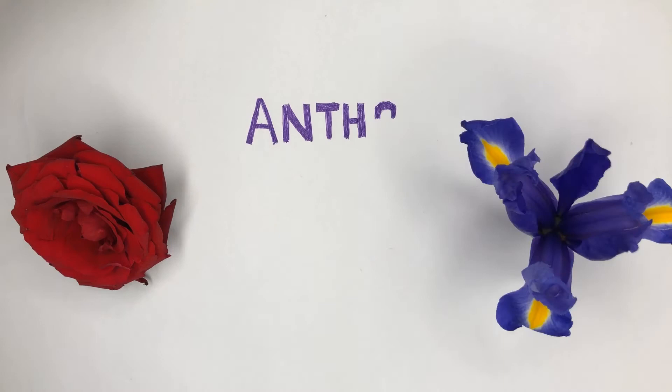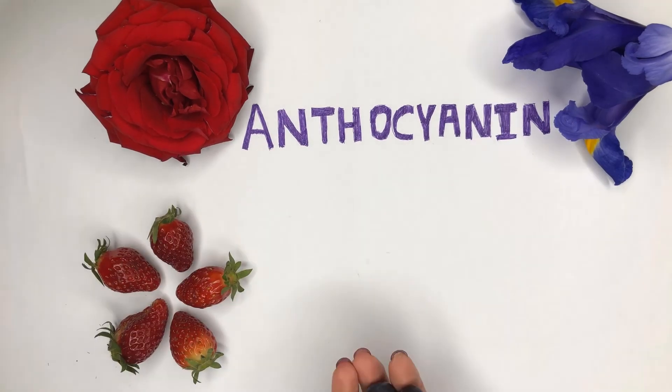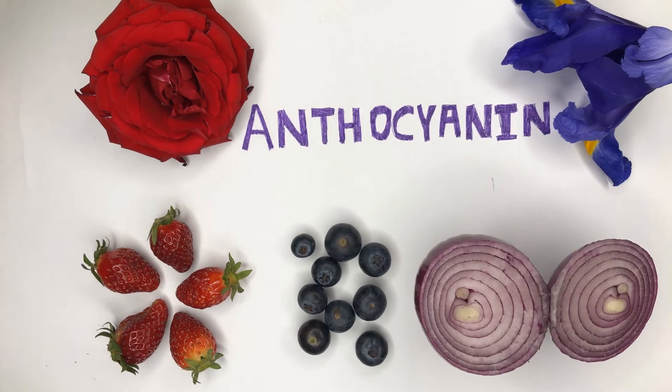Well, the red and blue pigments are plant secondary metabolites called anthocyanins. They are responsible for the colours that we see in plants, flowers, and fruit. There are pink-red anthocyanins and there are blue-purple anthocyanins.